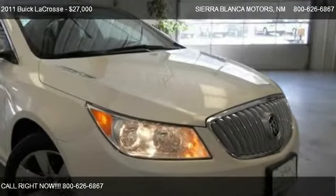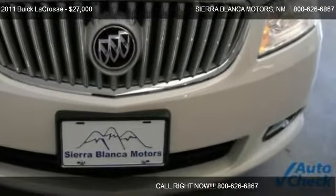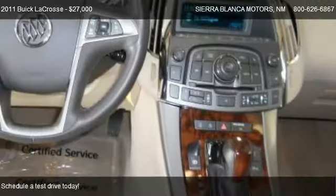This 2011 Buick LaCrosse is offered by Sierra Blanca Motors. Priced at $27,000, this LaCrosse is ready to sell.